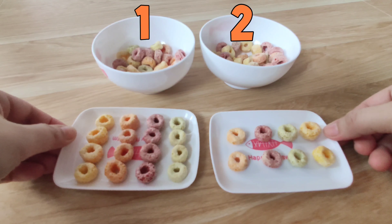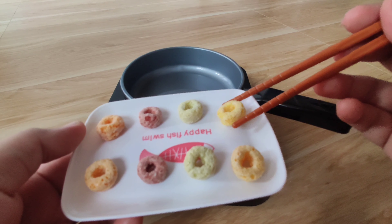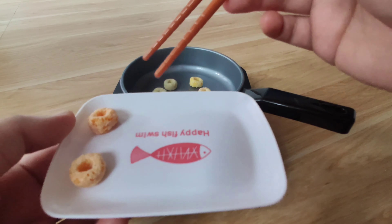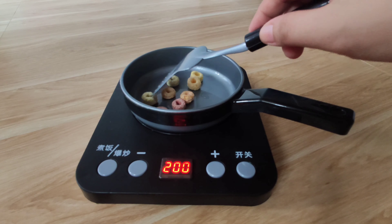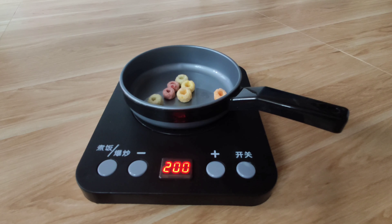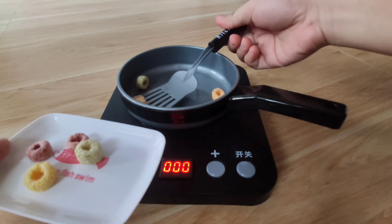One, two, three, four. Yellow, yellow, green, green, red, white. Orange, orange. Green. Orange, green, green.